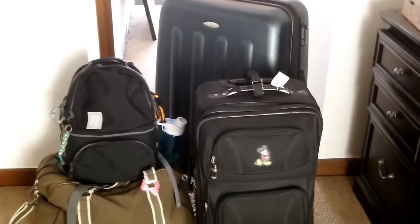First off, here are all the bags that I'm taking with me to camp. We've got a duffel bag, a backpack, a big suitcase, and a smaller size suitcase.